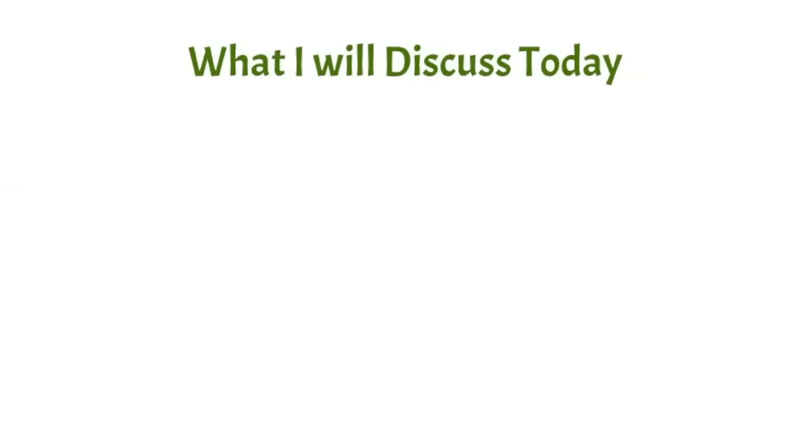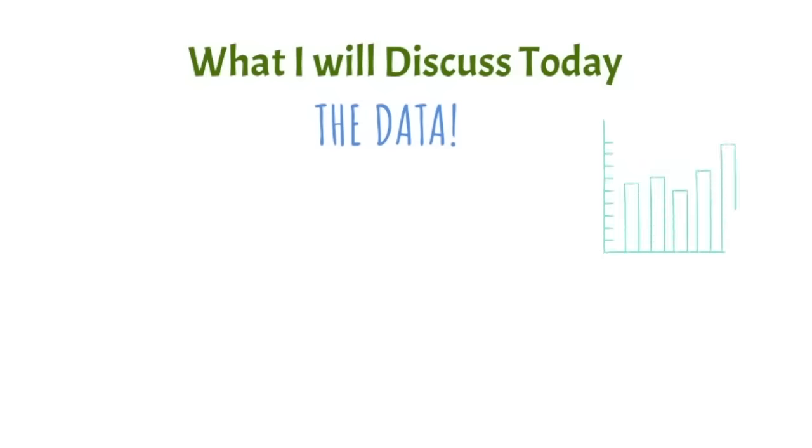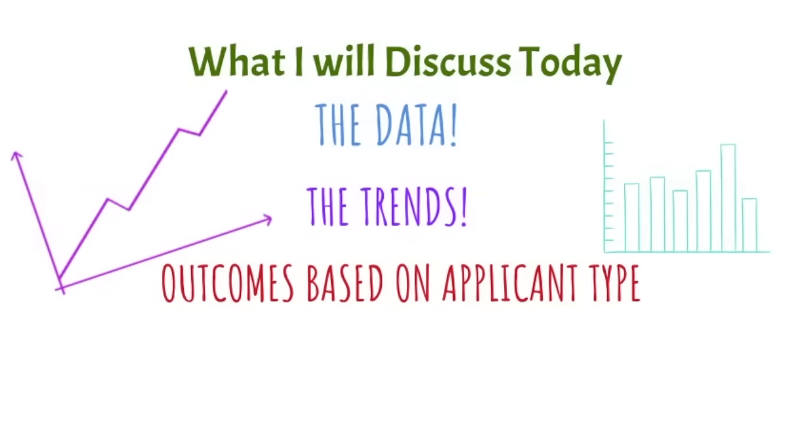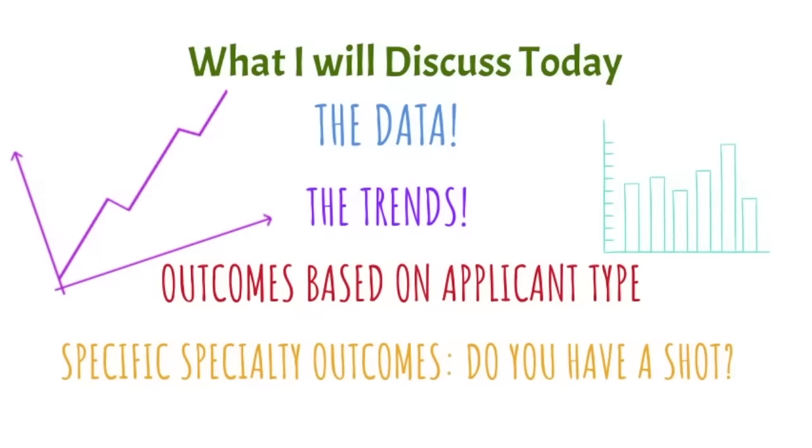Let me first outline what I will discuss today. First, I will be reviewing a lot of data from the NRMP, or the National Residency Matching Program, which has a ton of very useful information you can use to determine your chances of matching into your specialty. I will also be discussing the trends in residency matching and how that impacts you, as well as outcomes based on applicant type — MD, DO, and IMG.